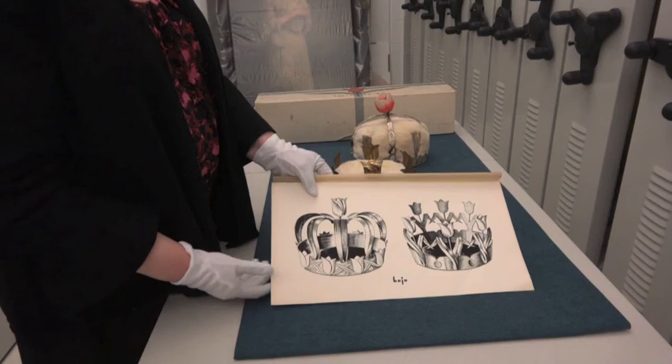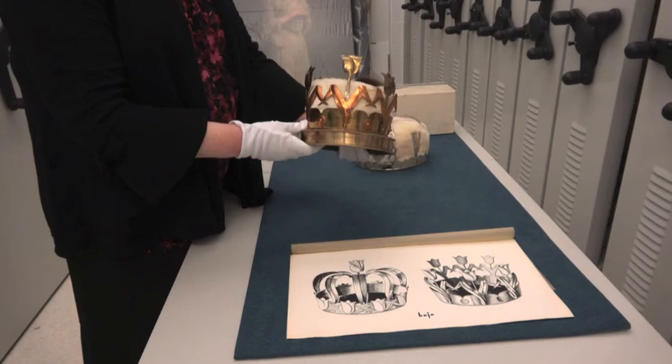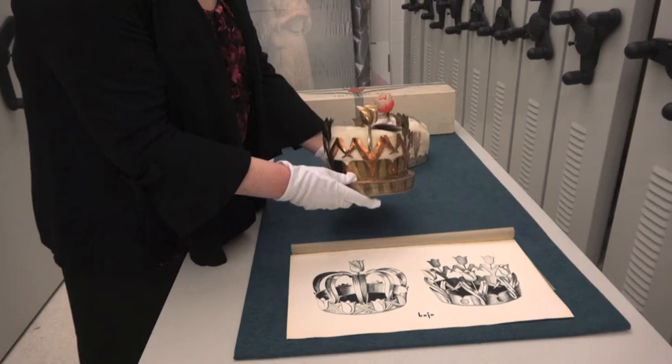The original crown did not have this rabbit fur and ermine lining. It was designed in 1949 and a couple of years later, as you can see from the drawing, this band was added. George Wright Hand, a metalsmith in Albany who came to this country from Russia, was hired to make the crown originally in 1949 and then to modify it a few years later.